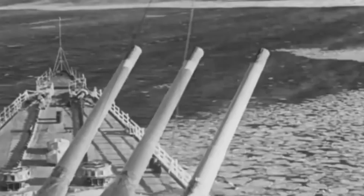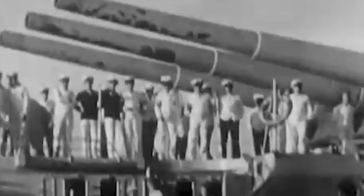Admiral Scheer was over 186 meters long and had a beam of almost 22 meters, with a maximum draft of 7.25 meters. The pocket battleship displaced 13,440 tons and could reach up to 15,200 tons if fully loaded. She had a crew of 30 officers and almost 1,050 sailors.